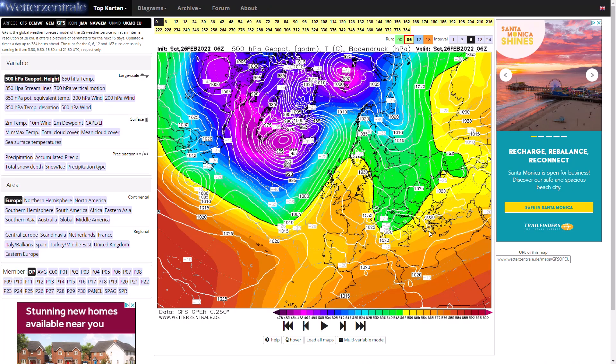Welcome everyone back to weekly weather updates. In today's video we're going to have a look at the latest from the GFS, the GM, the ECMWF, the GFS and ECMWF ensembles, and we'll finish up having a look at the UK Met Office run as well, looking at precipitation and temperature.